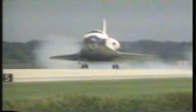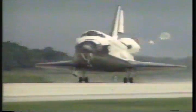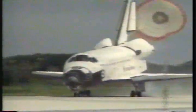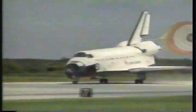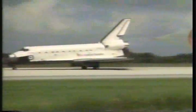Main gear touchdown, main gear touchdown. The drag chute being deployed by pilot Charlie Precourt, and nose gear touchdown. Atlantis rolling out on runway 15 at the Kennedy Space Center to complete a 4.1 million mile mission and the first docking with Russian space station Mir.